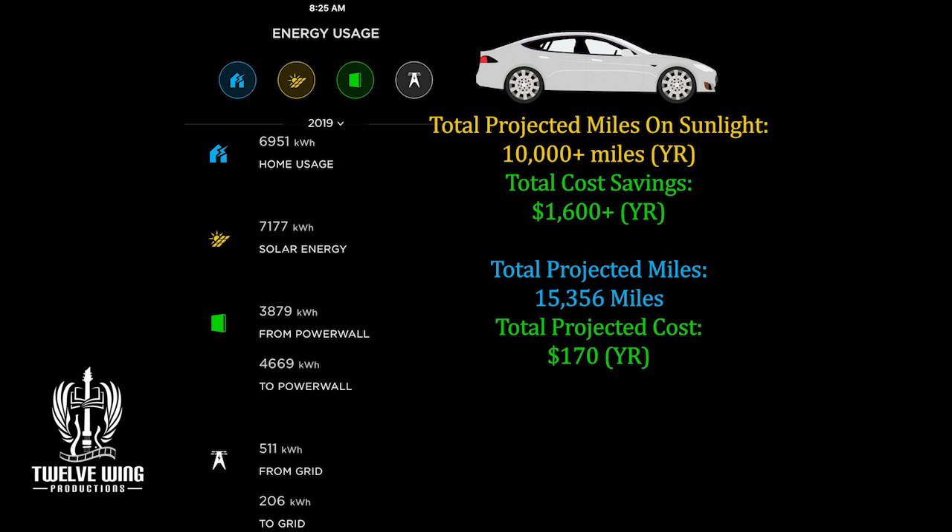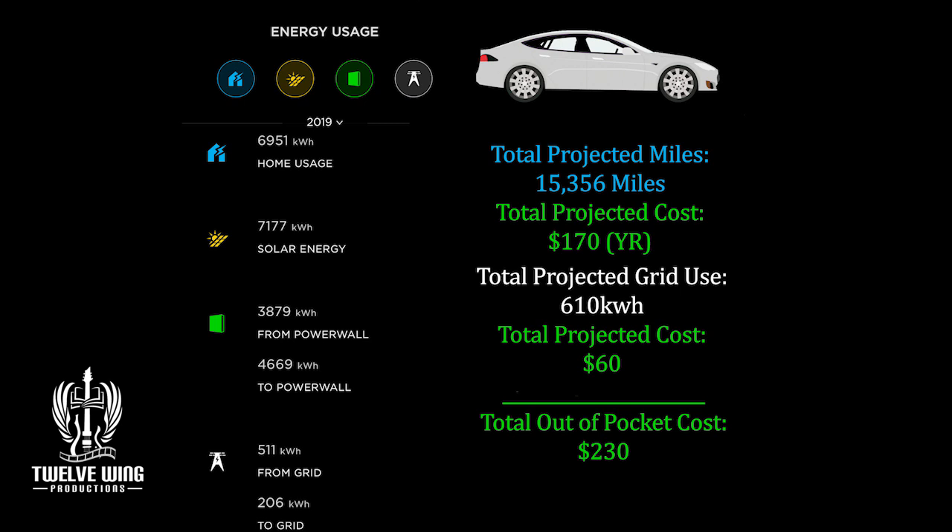Our projected cost to run the Energy Sovereignty Project home for one year and drive 15,356 miles: $230 — less than someone might spend on gasoline in a month, and that should put a smile on anyone's face. That's it — six months running, six Powerwalls. We'll be bringing a couple more videos shortly, teasing out all the losses in the system, doing a special on driving on sunlight to see the efficiencies from roof to wheels, and of course our weekly updates will keep coming. Thanks for stopping in, good luck with your own systems, and we'll see you soon.